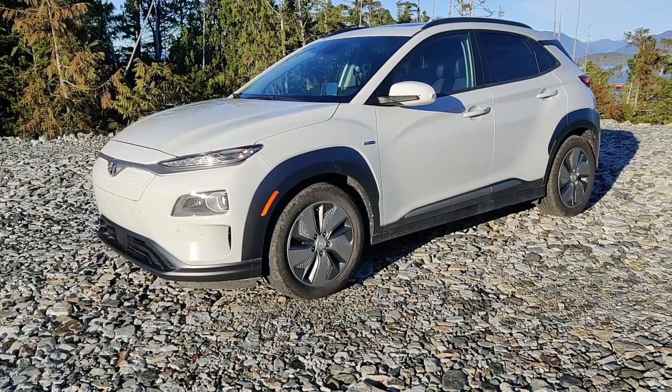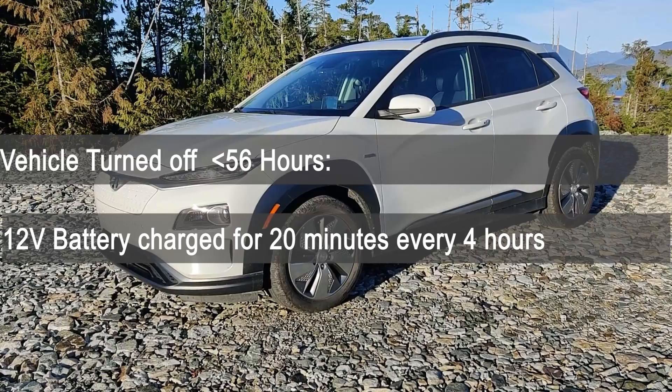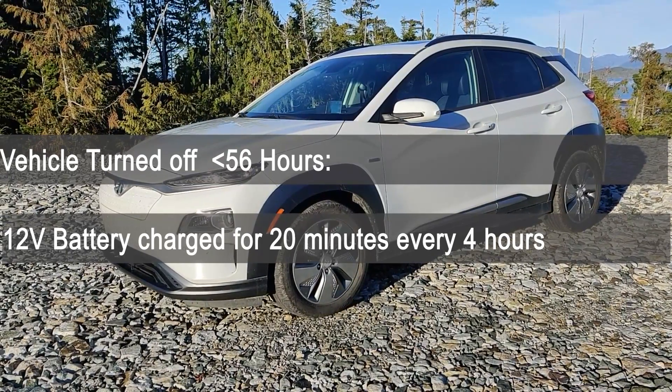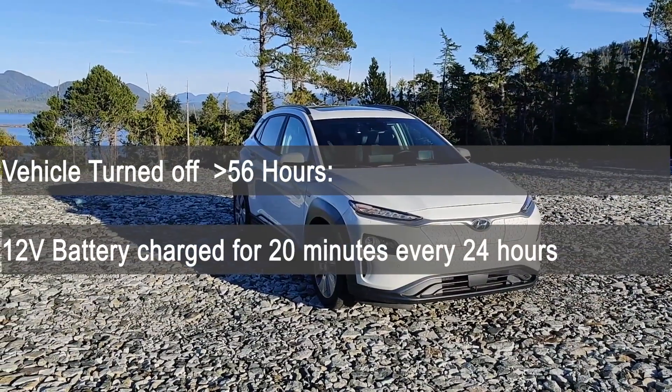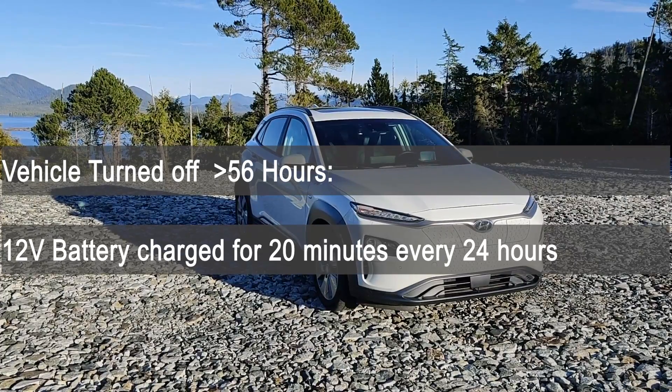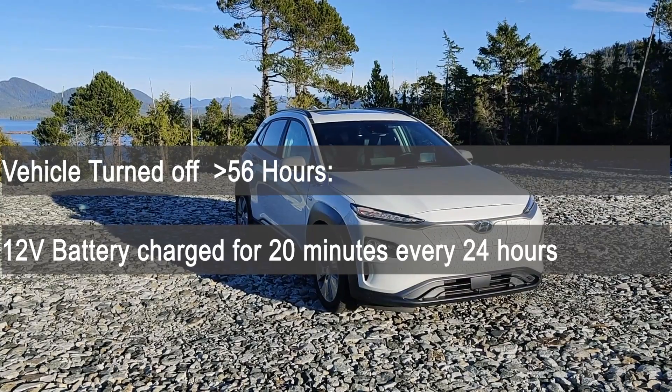Using the Kona Electric as an example — based on forum information — if you turn the car off, every 4 hours the 12-volt battery will be topped up by the traction battery for 20 minutes. But if you leave your vehicle unused for 56 hours and beyond, the charging frequency drops to 20 minutes of charging every 24 hours. That may not be enough. What it means is if you leave your EV unused for weeks or months on end, you may find that the 12-volt battery has been drained.